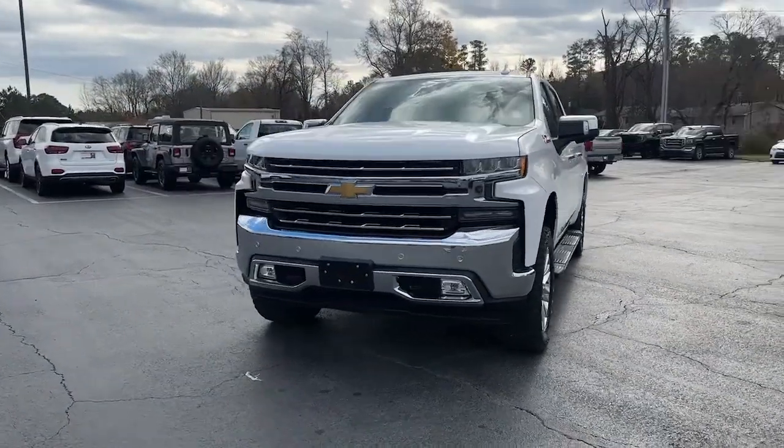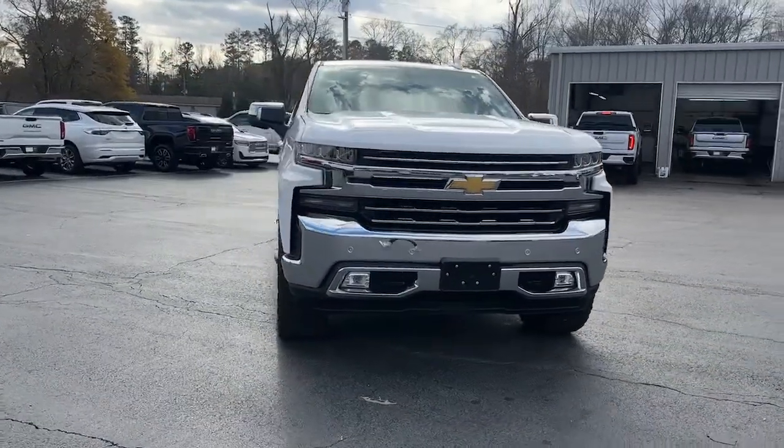Looking for your dream car? It could be the 2020 Chevrolet Silverado 1500.